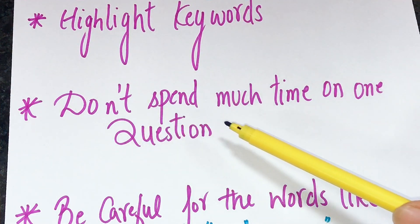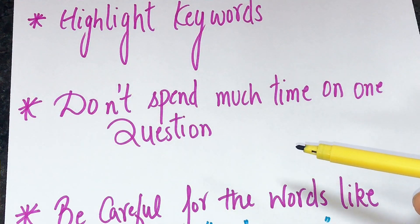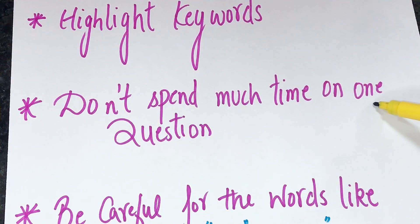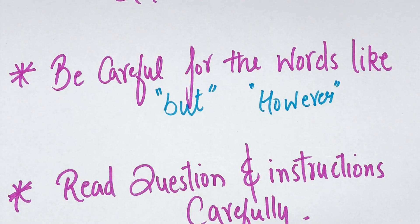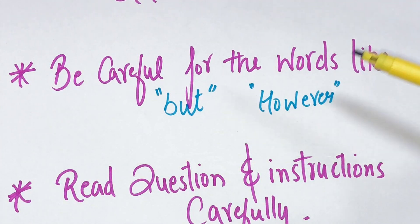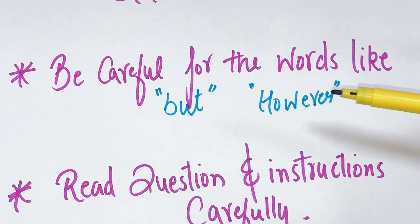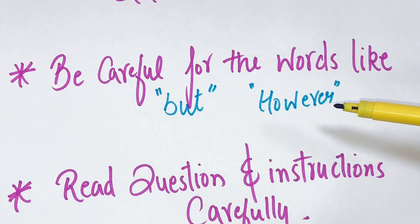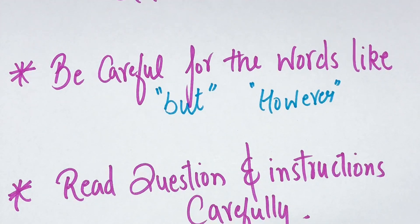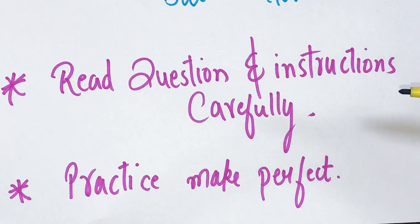The next tip is don't spend too much time on one question. If you did not get the answer or you are unsure, make an educated guess and move on — otherwise you may miss your next questions as well. While listening to the audio, be careful for words like 'but' and 'however,' as these often mean the speaker is going to qualify a previous statement or distract you.